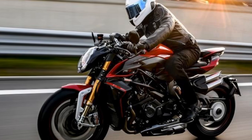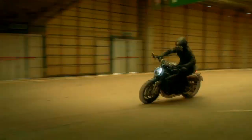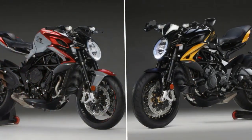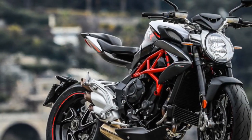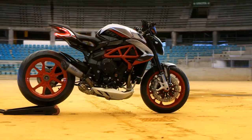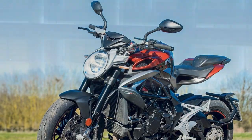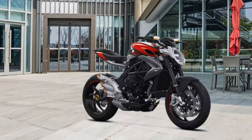Performance and Handling. The heart of the MV Augusta Brudale 800RR is a 798cc three-cylinder engine that produces a thrilling 140 horsepower. This engine is known for its smooth power delivery and a distinctive exhaust note that is music to the ears of motorcycle enthusiasts. With a top speed of over 150 miles per hour and a 0 to 60 mph time of just 2.9 seconds, the Brudale 800RR is not just a pretty face — it's a true performance machine. The chassis is a masterpiece of engineering, providing razor-sharp agility while still offering a comfortable and confidence-inspiring ride. The suspension components, including fully adjustable Marzocchi front forks and a Sachs rear shock, are finely tuned to provide the perfect balance between sporty handling and rider comfort.